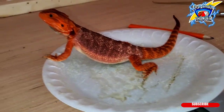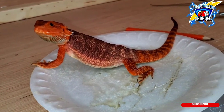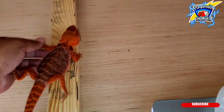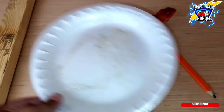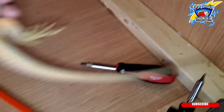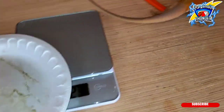At four and a half months old, he's gonna be a big boy. I think he's gonna be big. His rate ain't as fast, but I think he's gonna get big as hell. The plate is six grams. Let's see if we can get this dude on the scale.